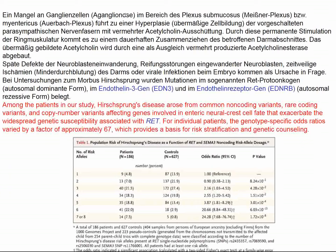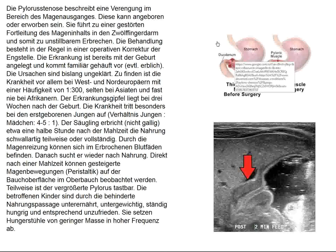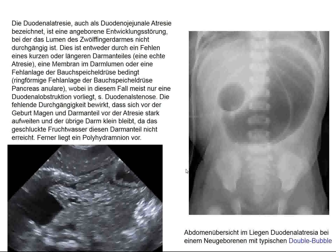Hirschsprung's involves aganglionosis of Auerbach's plexus. Pyloric stenosis is a stomach problem — those children have emesis, but it should not be bilious because the bile duct enters the small bowel more distally. This condition can be diagnosed with ultrasound and treated surgically. Duodenal atresia is a little further distal to the pylorus, and diagnostic ultrasound is also helpful, but what's classic is the double bubble sign.